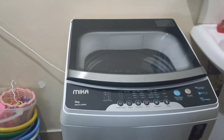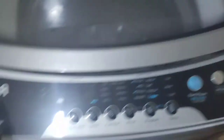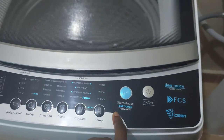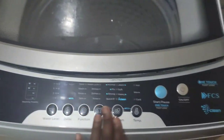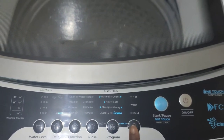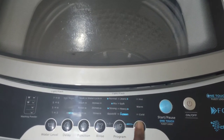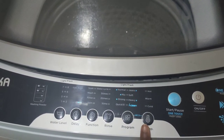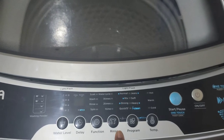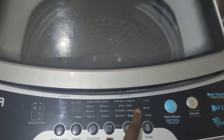Before I take you through the installation, let me walk you through the components of the machine. This is an 8 kg Mica top load washing machine. This is the on/off button, this is the start/pause — it's one touch — and all these programs are touch controls. This is for temperature: you can choose hot, warm, or cold. The machine comes with two water inlet pipes — a hot water pipe and a cold water pipe. During installation it depends on the kind of water you use; for us we use cold water because, again, Mombasa.